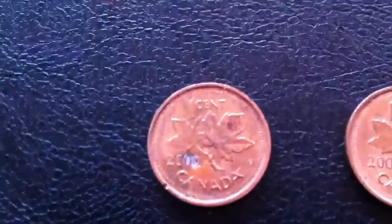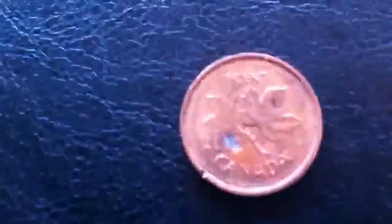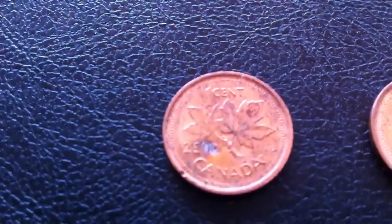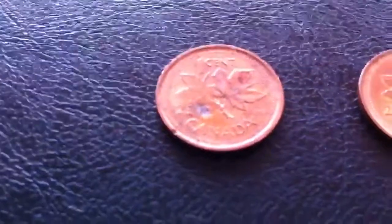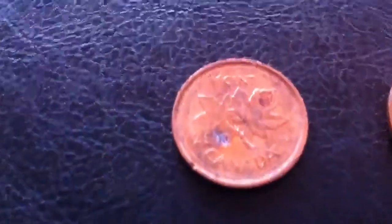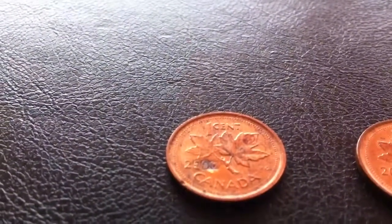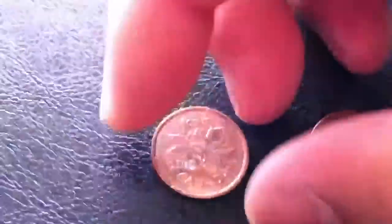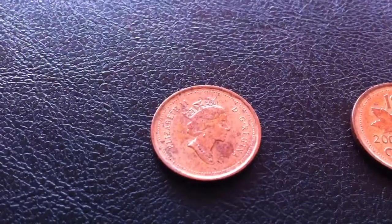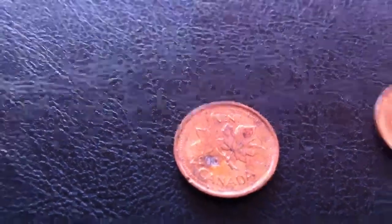And I found this really neat year 2000 cent. Here is a regular one in comparison. Under the dates, well under the three zeros, it looks like it was struck on a dented planchet. Doesn't really show up well on the camera, but it definitely looks unusual. The obverse looks normal. I'll have that checked out.